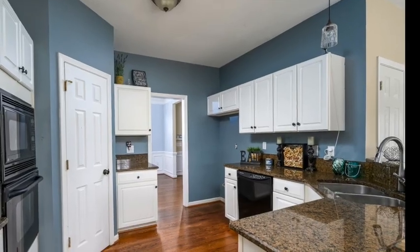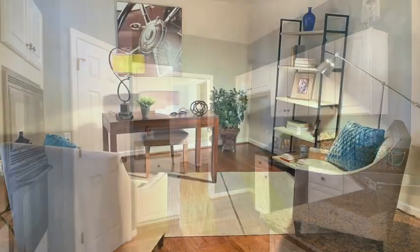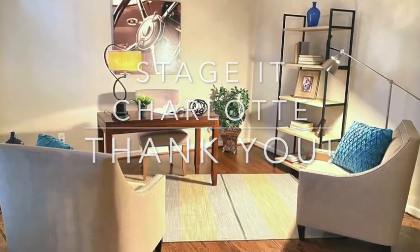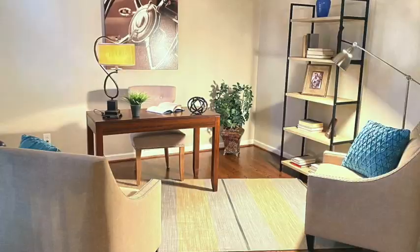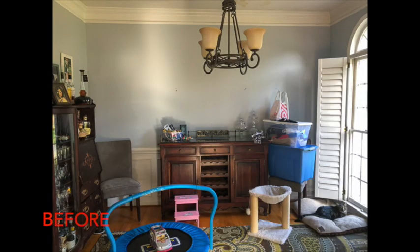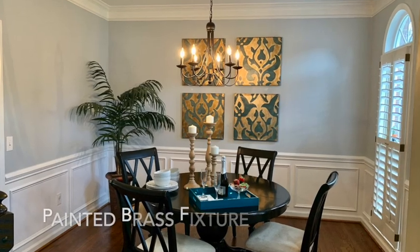We painted the office, which unfortunately I don't have a before of, but it just shows much brighter and fresher. You don't have to paint the whole house — you just paint a few rooms and that gives it that pop that makes it feel fresher. And then here in the dining room, we just put a lot of stuff in storage, staged it, and it looks awesome.